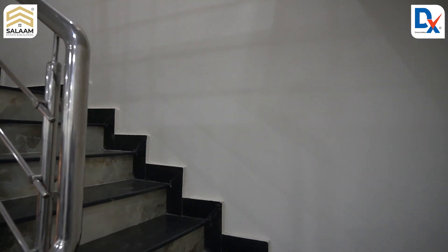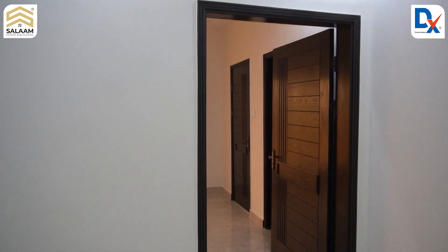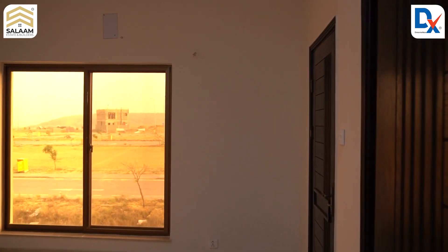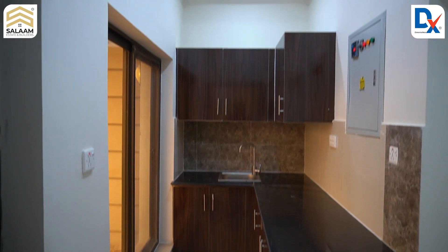These are beautiful stairs finished with granite. Upstairs there are three bedrooms, and there is also a small kitchen with quality materials used throughout.